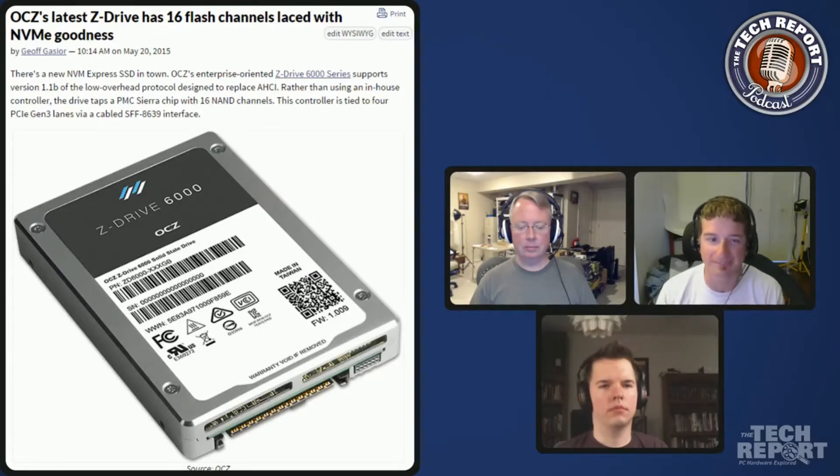The Intel 750 series — their desktop version of their data center drive — is the same form factor, and this is OCZ's answer to that. There are a couple of different flavors: the Z6000 series for read-intensive workloads with a lower endurance rating, and the Z6300 series for mixed read-and-write environments. Right now drives go up to 3.2 terabytes, with a 6.4 terabyte version coming later, along with an add-in card half-height PCI Express card version.